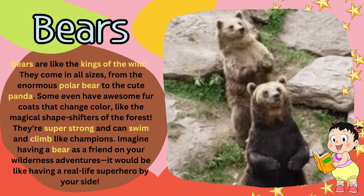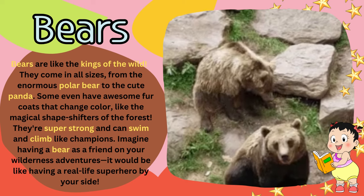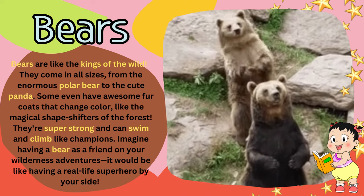They're super strong and can swim and climb like champions. Imagine having a bear as a friend on your wilderness adventures — it would be like having a real-life superhero by your side.